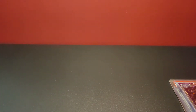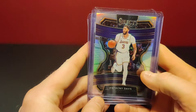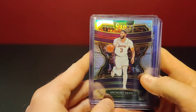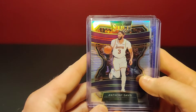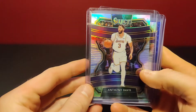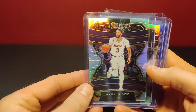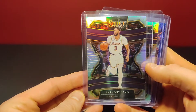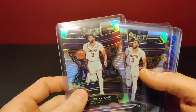Next up we have several Anthony Davis cards. Why am I buying Anthony Davis? Well, he's a star player, he's on the Lakers — a media frenzy team in a big city — and they've got a chance to win the title. When and if they win the title, even if they just get to the Finals, I think his value is going to go up. I've said that in a lot of previous videos about certain players.